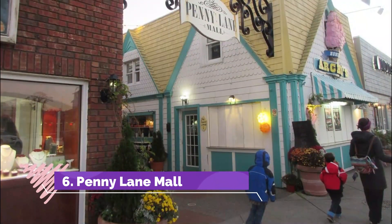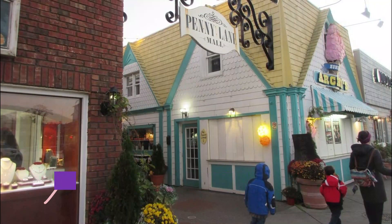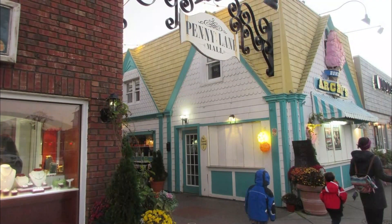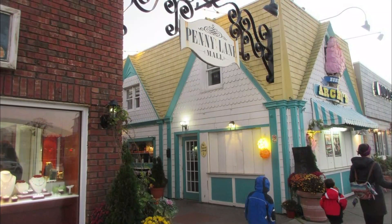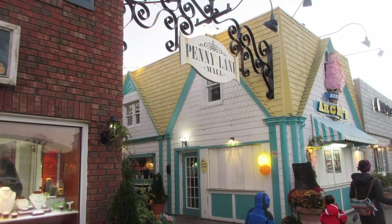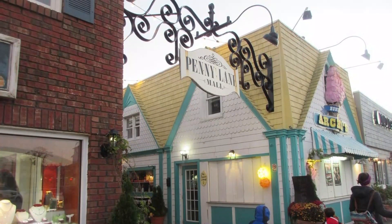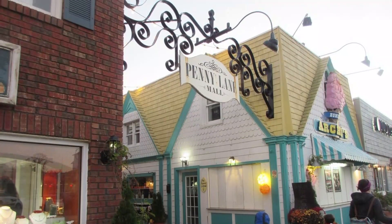Number 6. Penny Lane Mall. Penny Lane Mall in Rehoboth Beach is a charming and cute alley running perpendicular to Rehoboth and Wilmington Avenues. This alley is a beautiful one as it is populated with small, quaint shops which have a variety of stuff to offer to the visitors. If you are looking out to buy some really unique gifts.